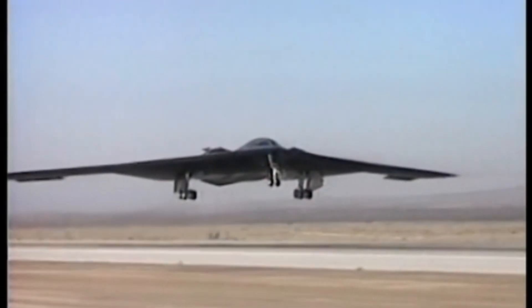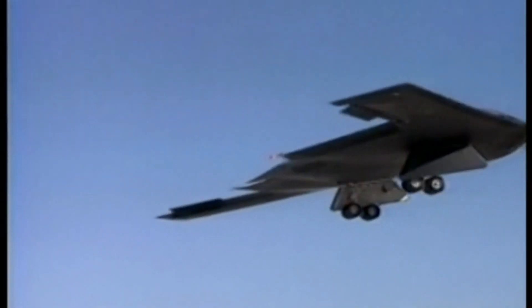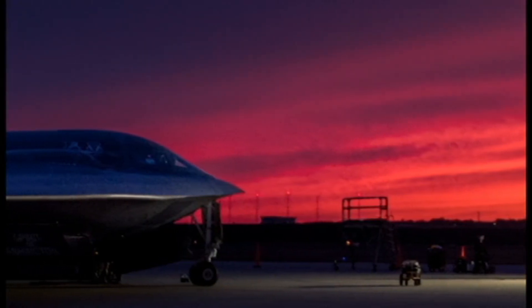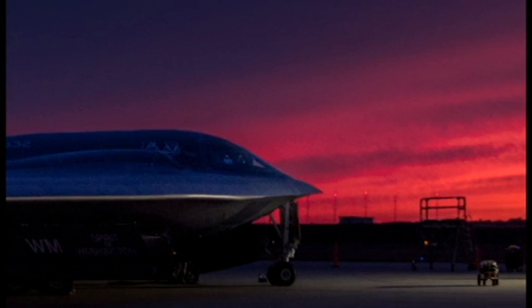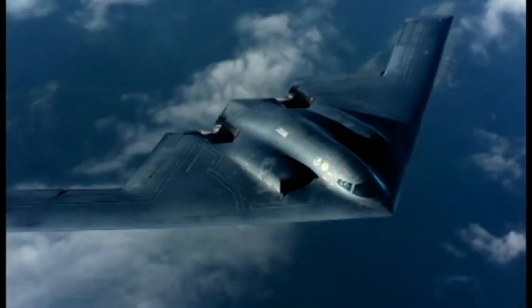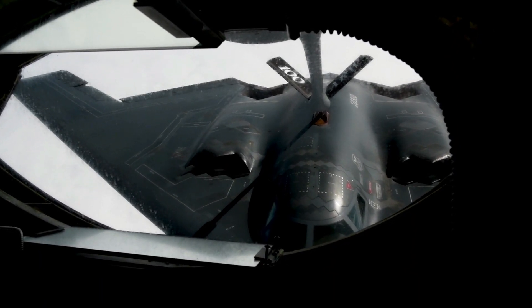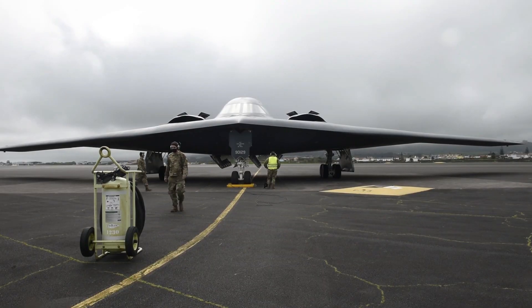The B-2 Spirit Bomber, also known as the Spirit Stealth Bomber, is one of the most advanced and iconic aircraft in the United States military arsenal. With stealth capabilities, high speed, and a large capacity to carry weapons, the B-2 Spirit has become the backbone of the United States' strategic strike capability.